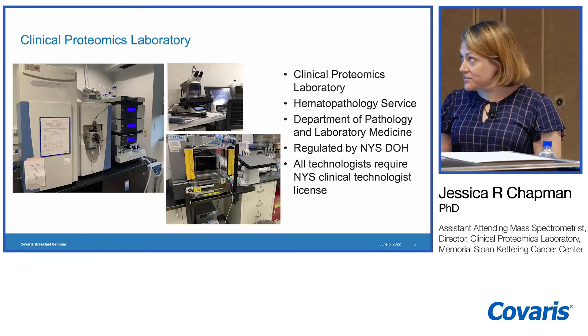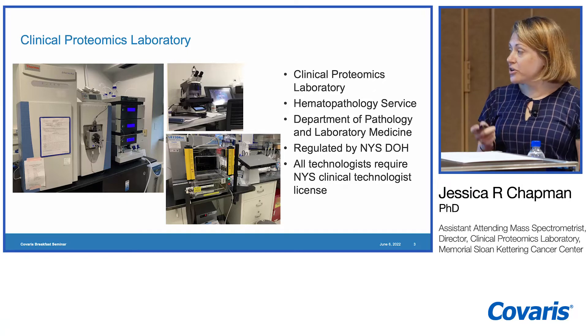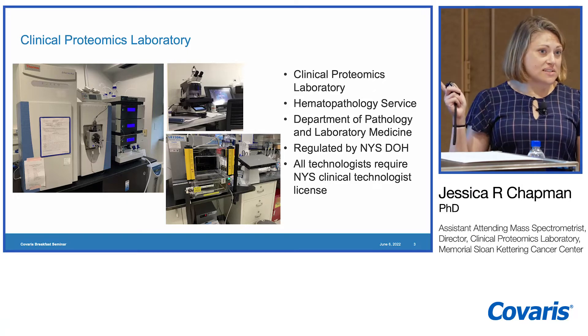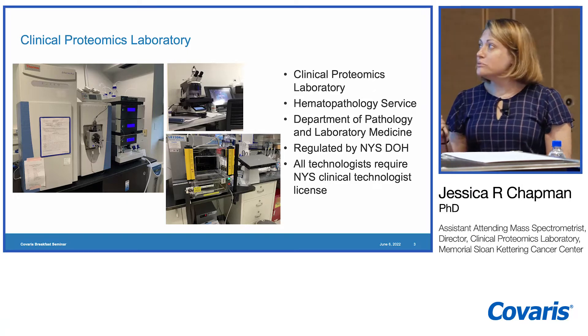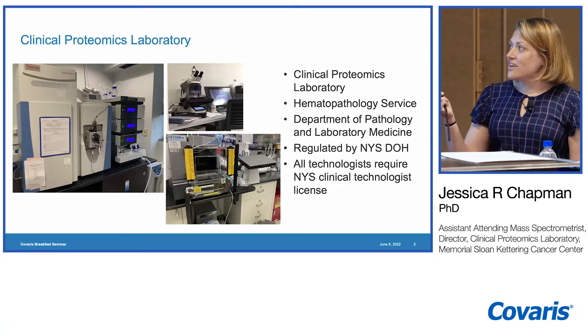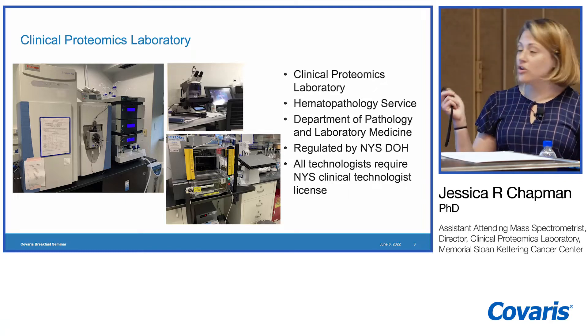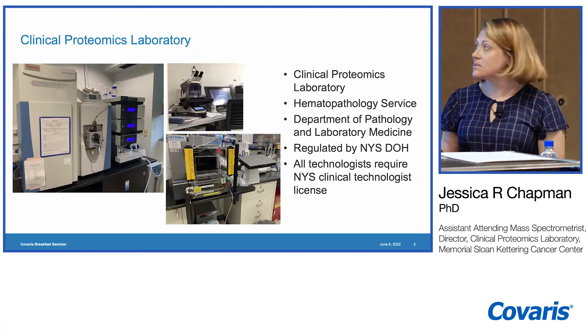Here I show you our Q Exactive, our laser microdissection instrument the LMD6500. I won't talk about microdissected specimens today, but we utilize microdissection in our assays. And we have an LE220RSC from Covaris. All of the work I'm showing here has been done on this system.